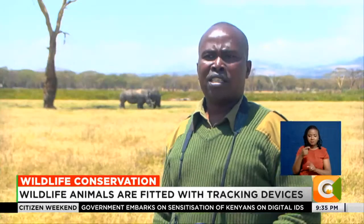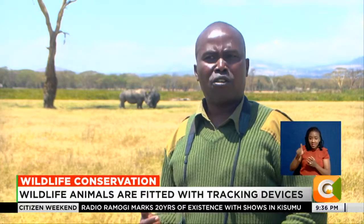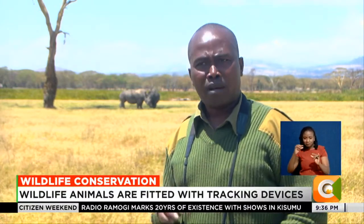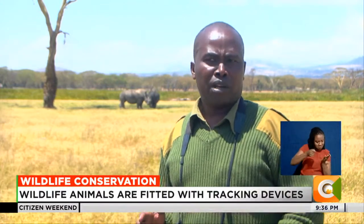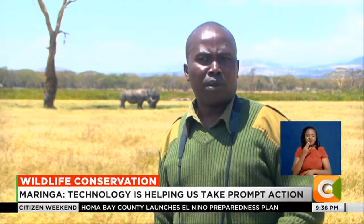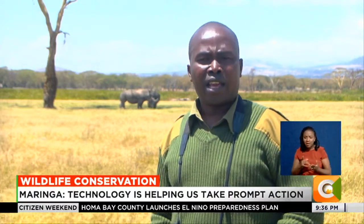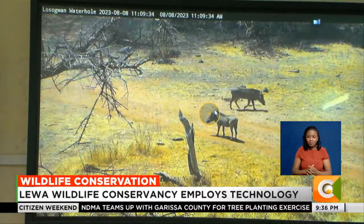You can be sure that the 262 rhinos we protect here on Lewa are fully protected when we incorporate things like technology using the Earth Ranger platform, using LoRa sensors to ensure that the transmitters we insert on rhino horns are able to be monitored on a one-stop platform. We are able to account on a daily basis on the movement of the black rhino, on their localities, and their well-being.